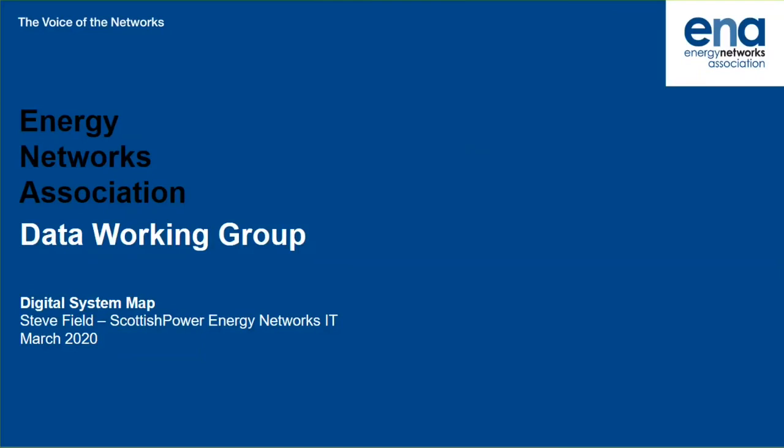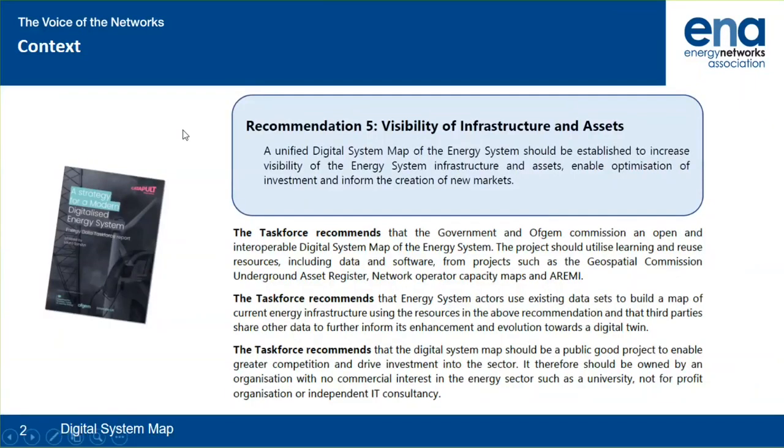Welcome to this presentation from the Energy Networks Association data working group. This is a presentation about the digital system map. My name is Steve Field. The Energy Data Task Force, in their report on a strategy for a modern digitalised energy system, produced a number of recommendations. Amongst these was a recommendation that a unified digital system map of the energy system should be established.